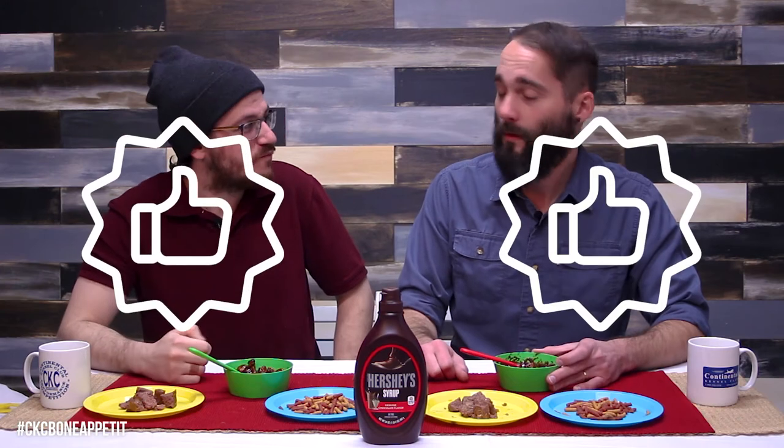This is not bad. This is more than makes it better — this makes it eatable. Edible? There's a word for that. Thumbs up. Yeah, it makes it better. It makes it a lot better. It's still not good, but it makes it a lot better.